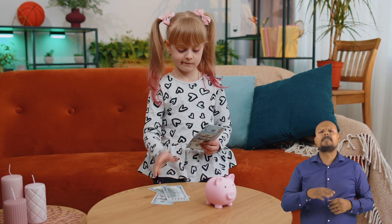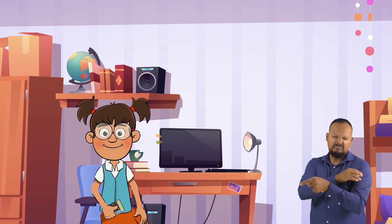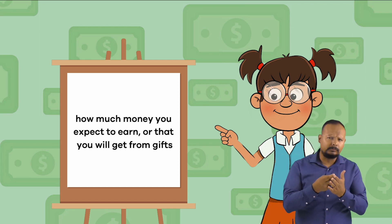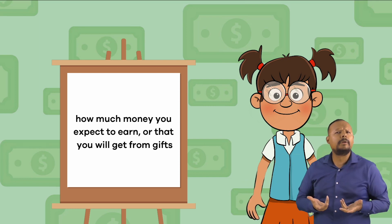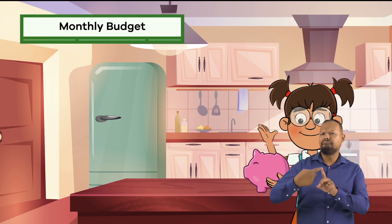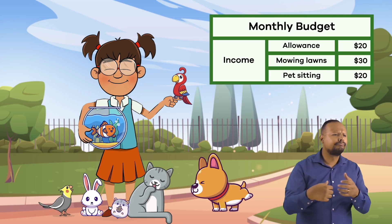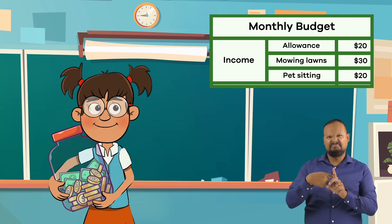So we know that budgets are important, but how do we make one? Let's ask our friend, Frankie Finance. Ready to help us make a budget? First, you need to figure out how much money you expect to earn or that you will get from gifts. That is called your income. Each month, Frankie gets a $20 allowance, $30 for mowing lawns, and $20 for pet sitting, which means she will have a monthly income of $70.